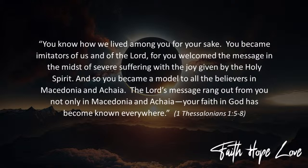He's saying: you know how we lived, how we loved you. You became imitators of us and the Lord. And then he goes on to show how this love impacts both inside and outside the church: 'For you welcomed the message in the midst of severe suffering with the joy given by the Holy Spirit, and you became a model to all the believers in Macedonia and Achaia.'